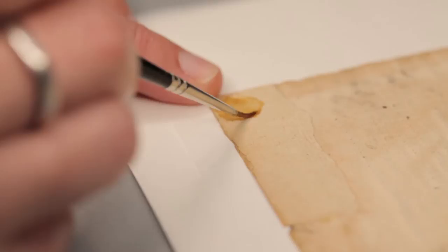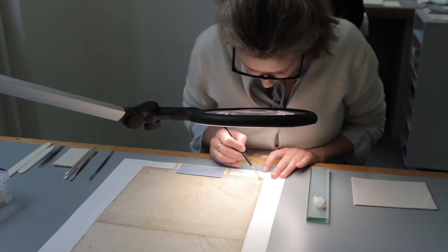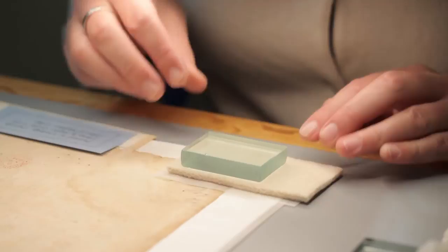Initial testing indicated that the adhesive was soluble in polar solvents. A nice controlled way of applying the solvent is with the application of a poultice. This can be brushed onto the surface and left for a few moments to soften the adhesive. Once softened, it can be removed with a spatula. Final traces can then be lifted by very lightly rolling a swab over the surface. The paper is left to dry under light pressure.